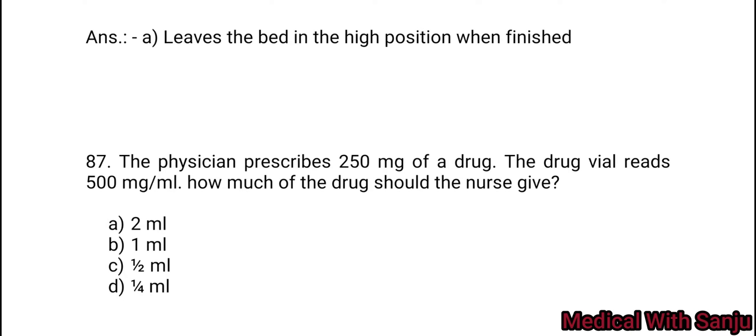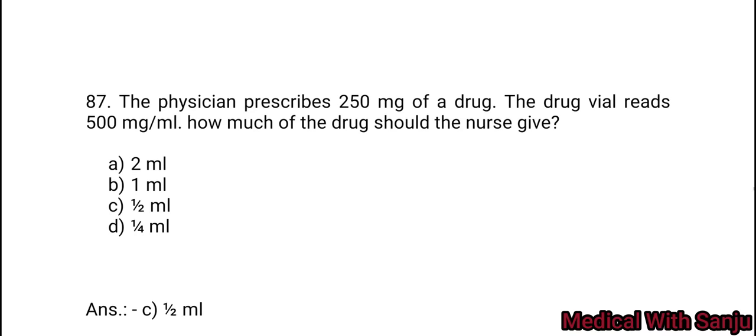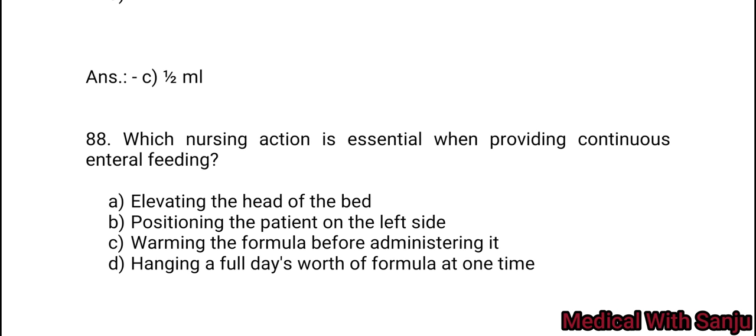Question 87: A patient is prescribed 250 mg of a drug. The drug available is 500 mg per ml. How much of the drug should the nurse give? Option A: 2 ml. Option B: 1 ml. Option C: half ml. Option D: one fourth ml. 250 mg prescribed — Option C is the right answer: half ml.